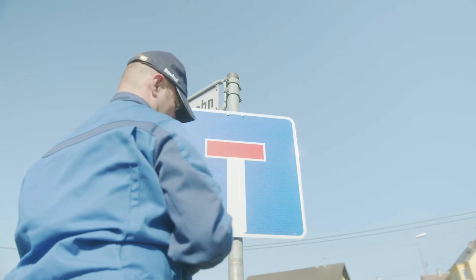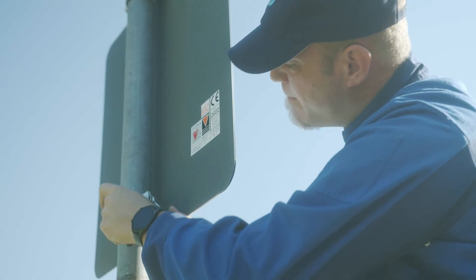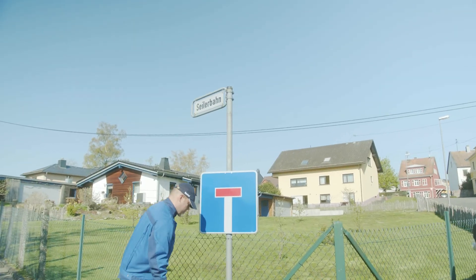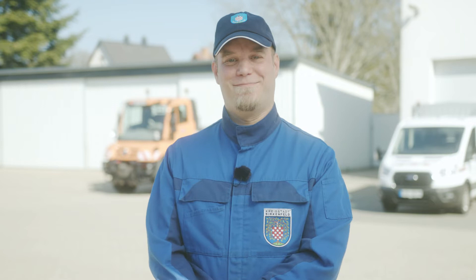The new traffic signs are much easier to install than the old ones, especially due to the lower weight. My name is Stefan Candles, and I work in the Municipal Building Yard at Perkenfeld. The clamps can be mounted on the new signs just as well as the old ones. The new material makes the signs much more robust and stable, and they're less likely to bend. In the future, we will only install D-Bond traffic signs.